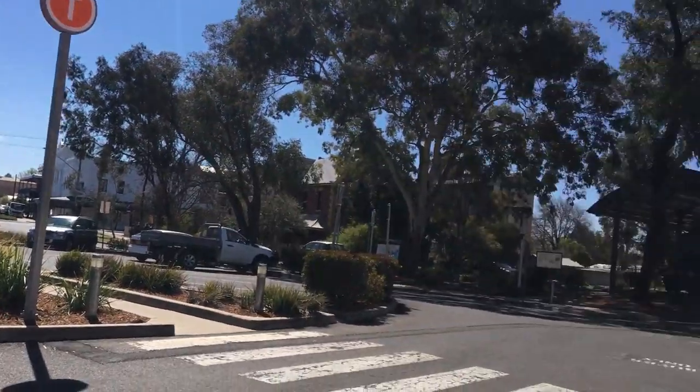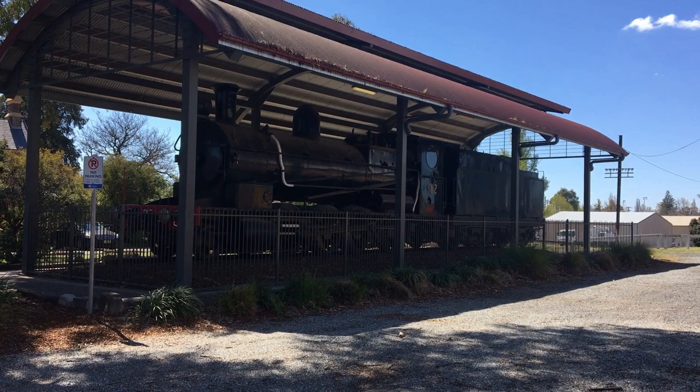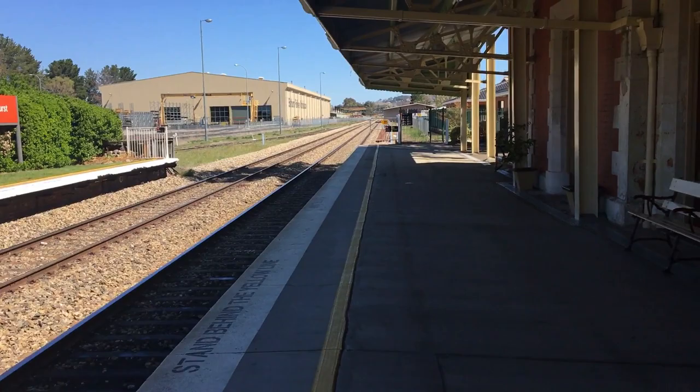Here we are at Bathurst Station. Really big station, it's pretty nice. We have 5112 at Bathurst. And here we are, Bathurst Station.